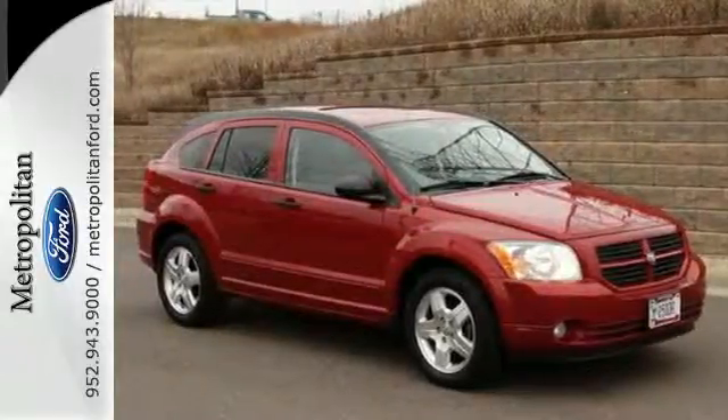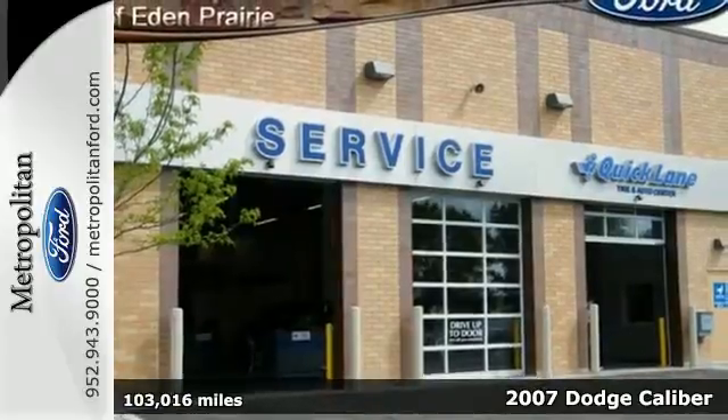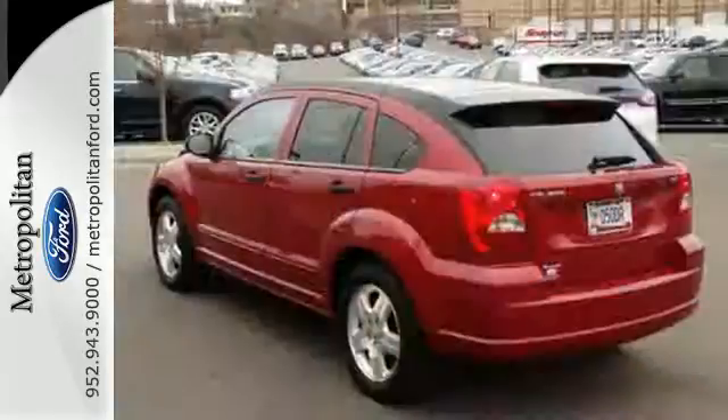Here's a 2007 Dodge Caliber. It has standard features, including McPherson strut front suspension, front adjustable headrests, tilt steering wheel, and electroluminescent instrumentation.